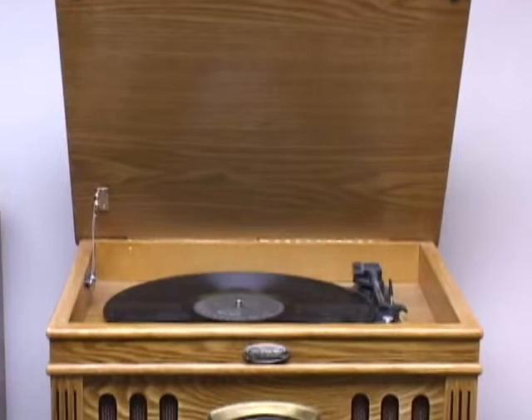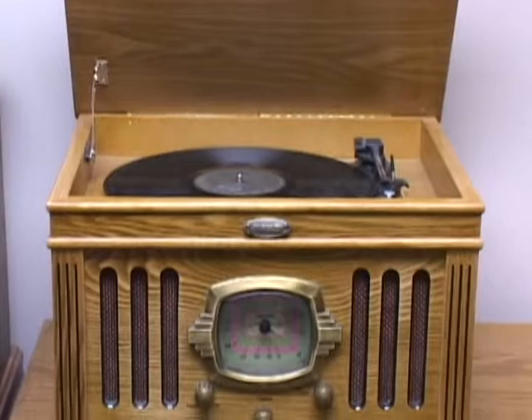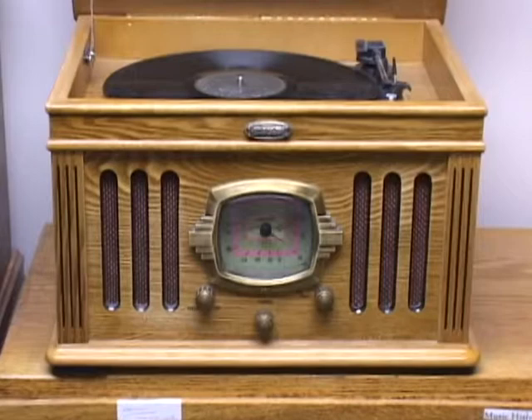This is not an old record player — it's a new one that does play the 33-and-a-third records. It doesn't have great speakers, but we're hoping that at some point we can get a better turntable and speakers — not necessarily new, but used — that will do the same thing in better quality.